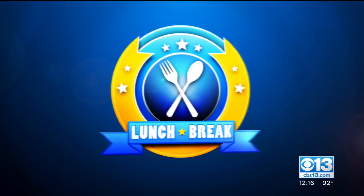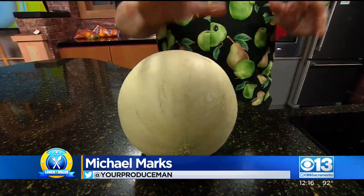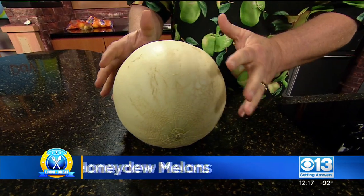It's time for your lunch break. Produce Man Michael Marks is here with the melons right now. We're on a search and rescue mission for a really good melon. This honeydew melon is probably one of the most difficult melons to find a really good one.